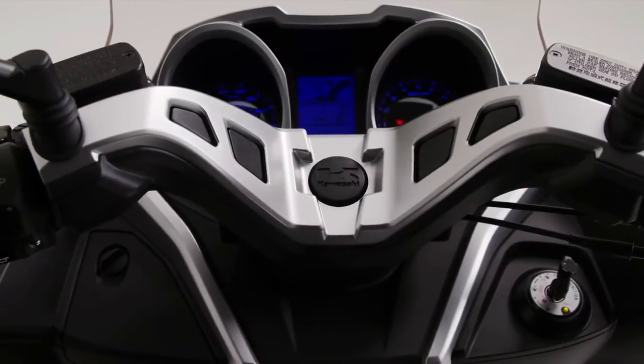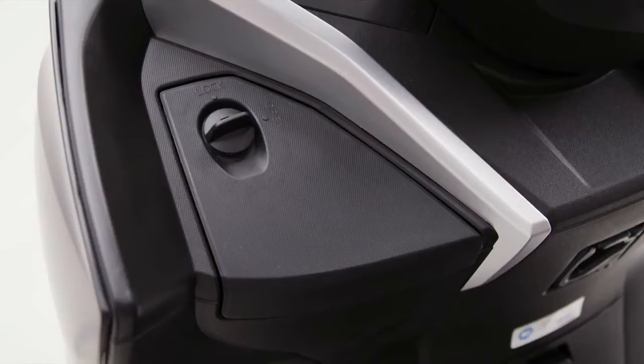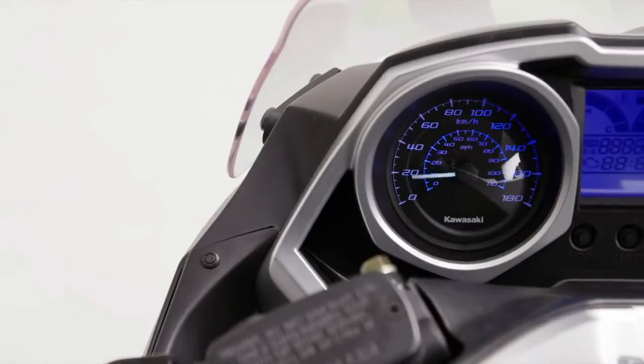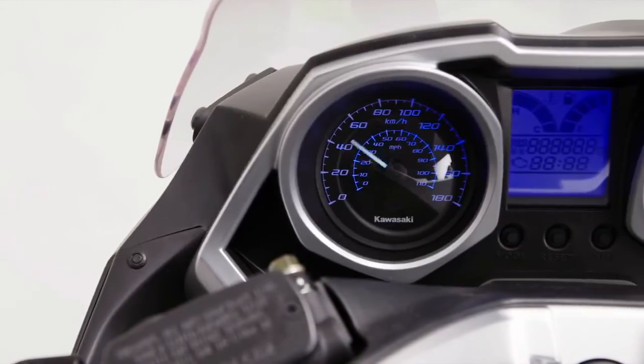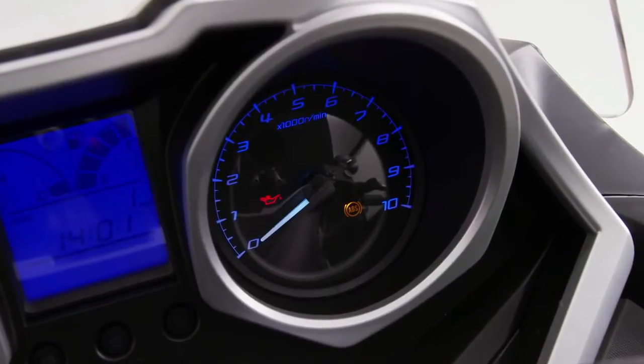Considering the metallic style handlebar cover and the convenient glove box, complete with its 12V accessory socket, the rider's eyes are then drawn to the highly specified instrumentation, with easy to read speedometer, rev counter and an array of function lights.